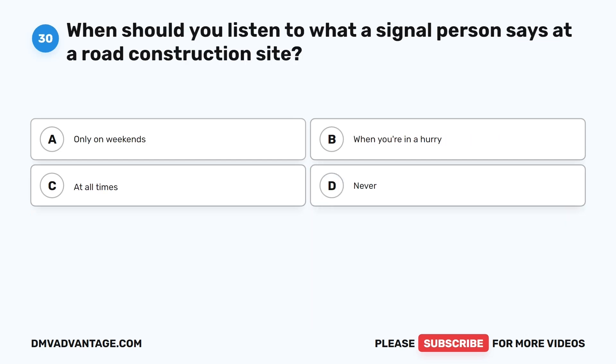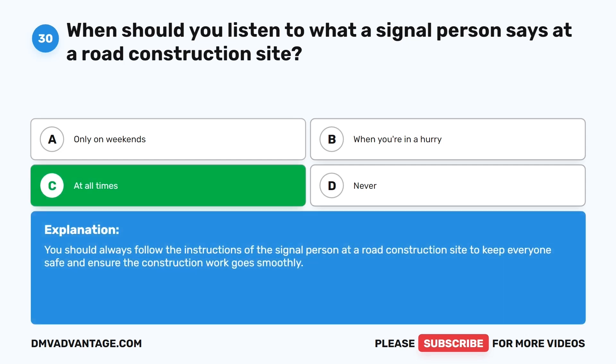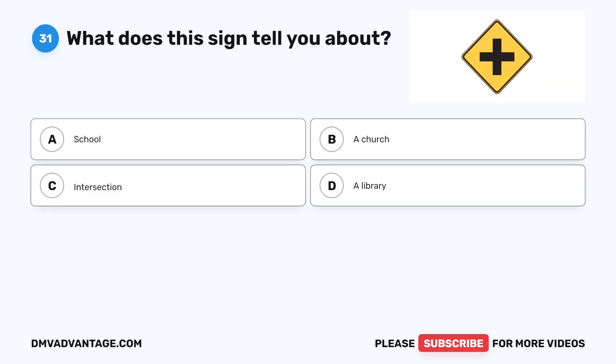Question 30: When should you listen to what a signal person says at a road construction site? A. Only on weekends. B. When you're in a hurry. C. At all times. D. Never. The correct answer is C. You should always follow the instructions of the signal person at a road construction site to keep everyone safe and ensure the construction work goes smoothly.